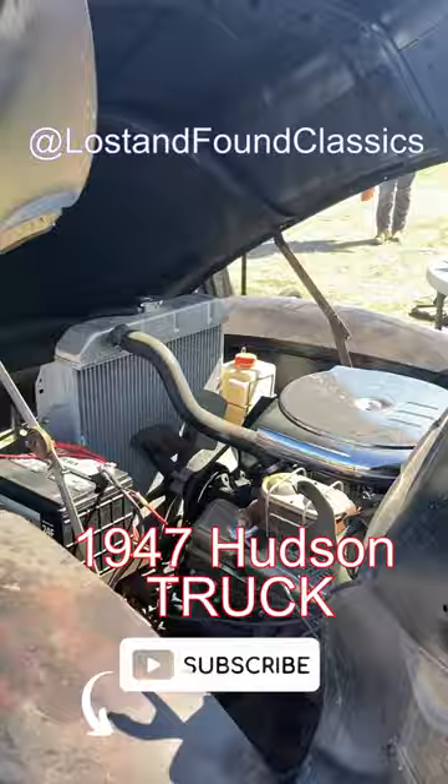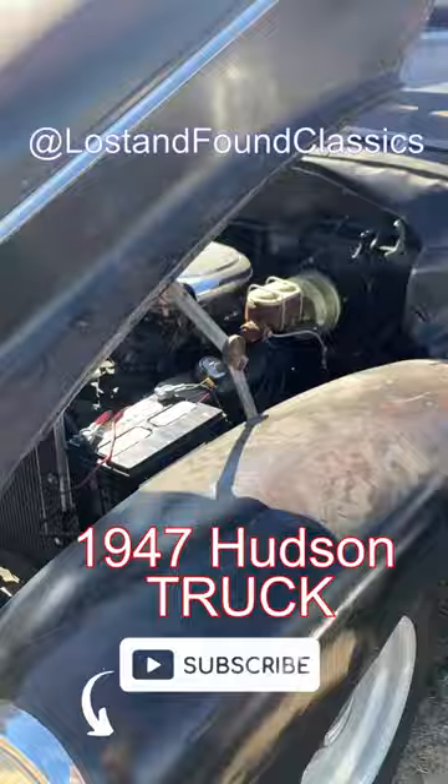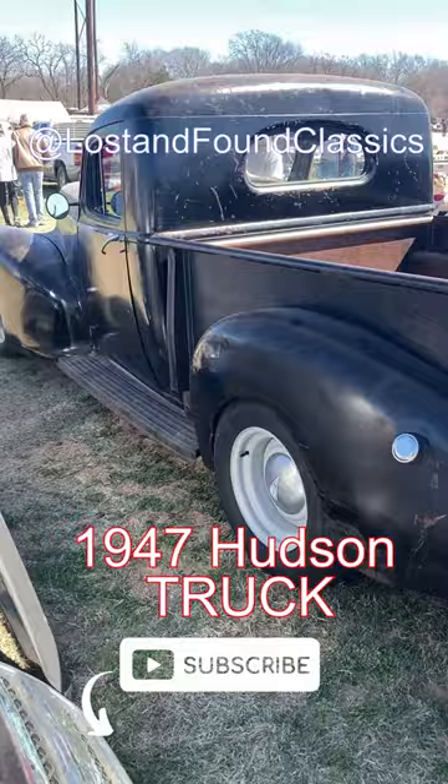This thing was sweet. Check out this tilt hood. He already put a small block Chevy aluminum radiator in it — he was driving this thing, and it's just absolutely awesome. Great work on the bed, really nice trim and chrome.